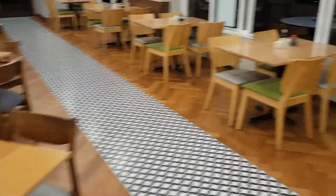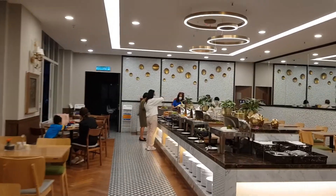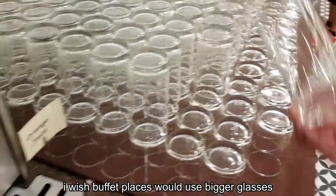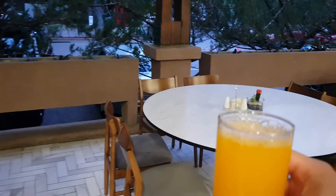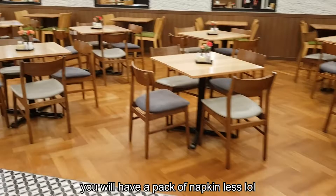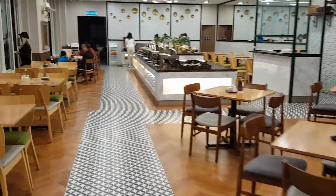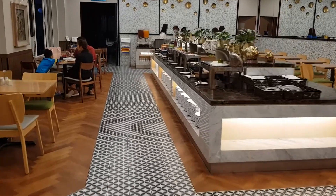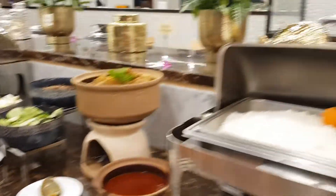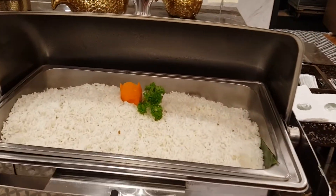I'll be finding a place outside to sit and start with round one. In Singapore, you usually mark your spot with a packet of tissues, but not in Malaysia — you've got to mark it with some food or drinks. It works better that way, trust me. Let's start with nasi lemak and probably some sausages — a classic plate, I like it.